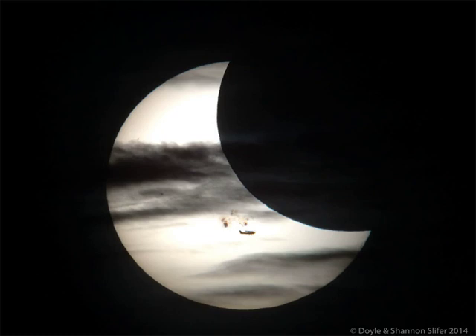Just above the airplane and just below the Sun's surface are sunspots. The main sunspot group captured here, AR-2192, was in 2014 one of the largest ever recorded and had been crackling and bursting with flares since it came around the edge of the Sun a week before.